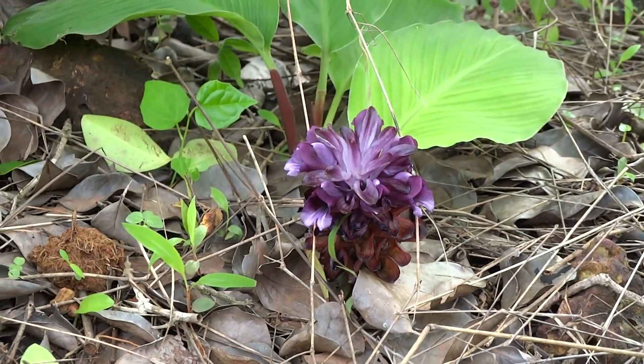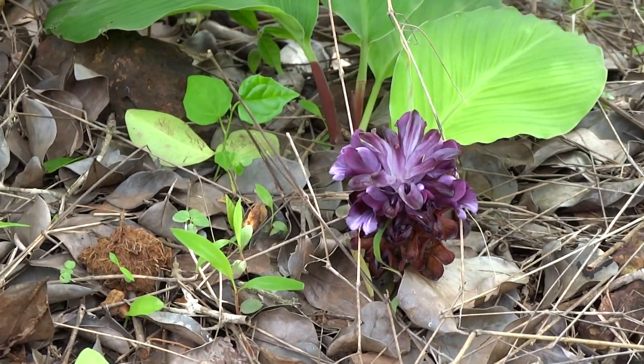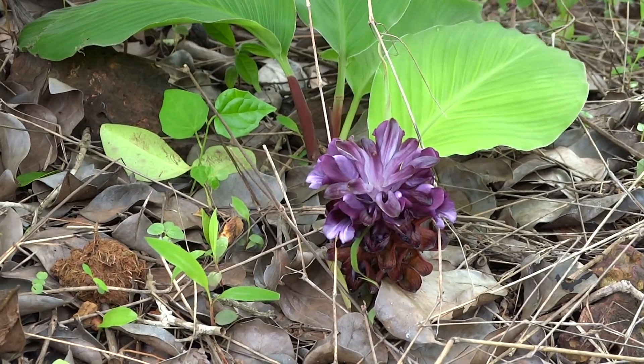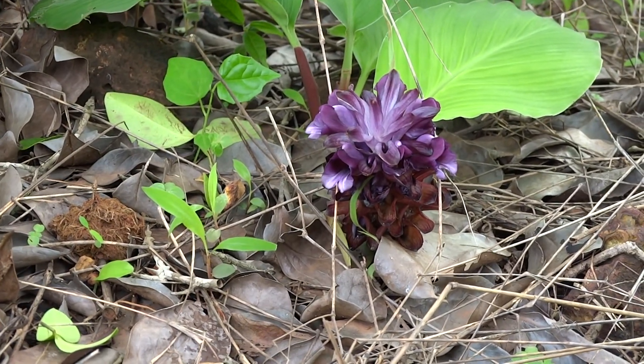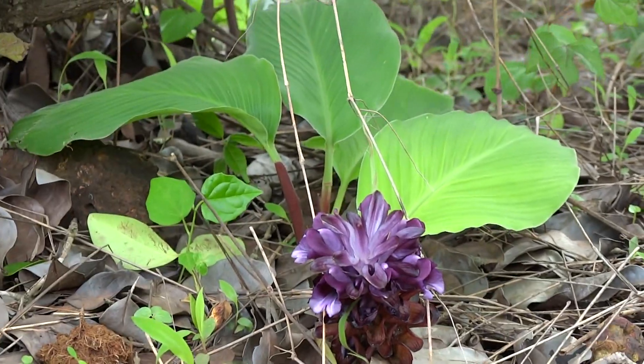From 15 June to end of August, we can see these beautiful purplish-white flowers all over the Goa University campus on Taligamu Plateau. They look very attractive against the background of green leaves, which are scented and medicinal.